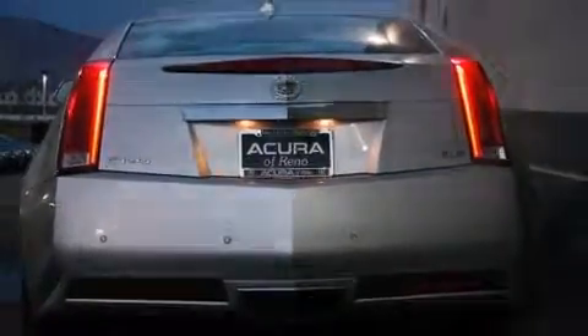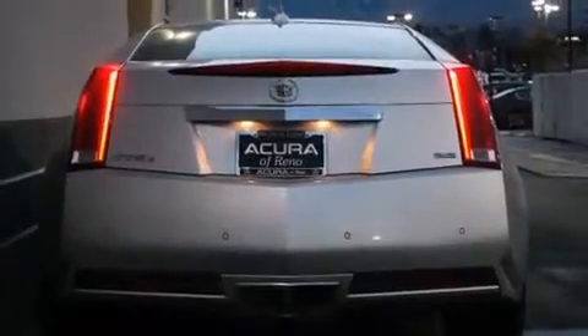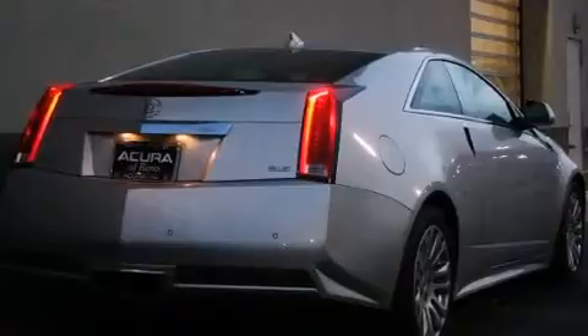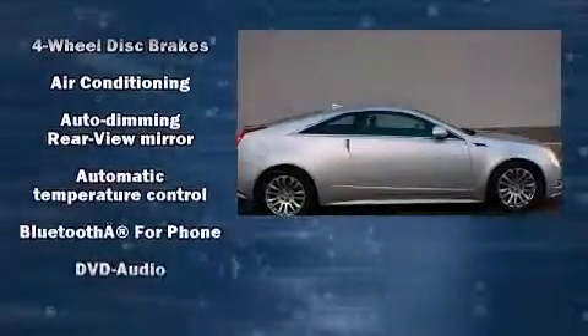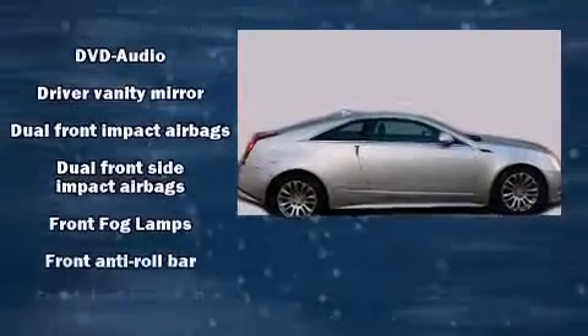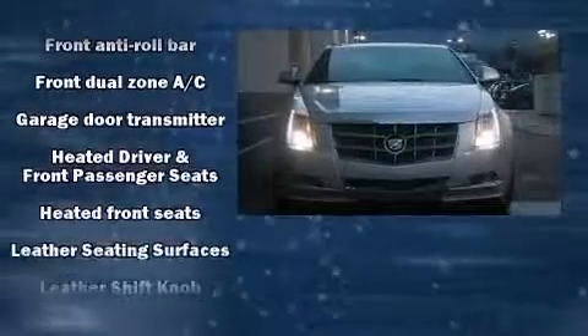A wealth of standard features mean that you no longer have to sacrifice, like leather upholstery, a trip computer, an automatic dimming rear-view mirror, and power seats. Enjoy your favorite music via the stereo system, which includes a CD player with MP3 capability, a 40-gigabyte hard drive, and 10 speakers, providing excellent sound throughout the cabin.